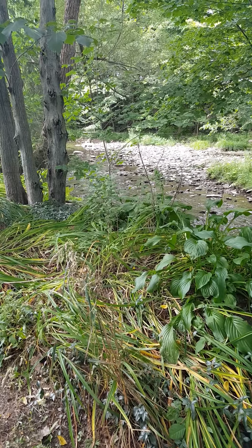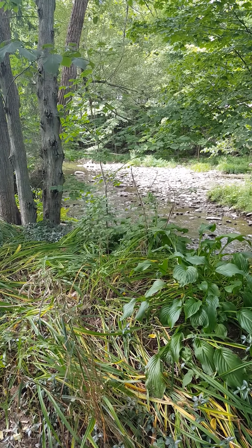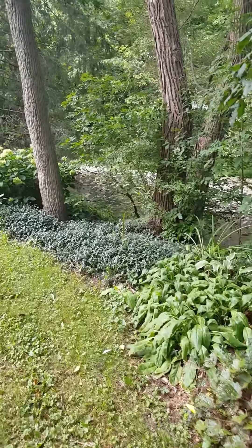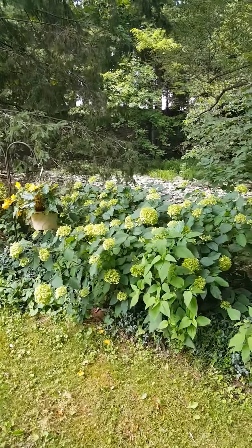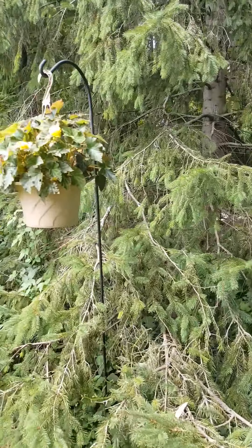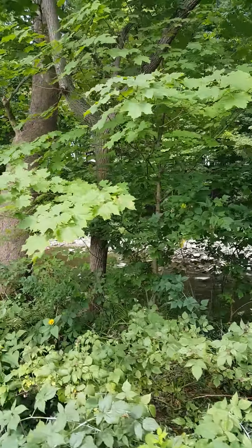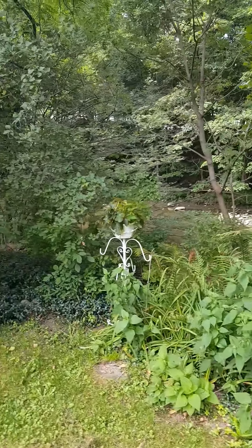This garden runs along the bank that butts up against the brook. It is a very long garden made up of ground cover, perennials, flowering shrubs, Annabelle hydrangea, hanging baskets with nonstop begonias. There are evergreen trees, deciduous trees — maples, sycamore, black walnuts — and lilacs. A portion of this garden is shaded almost all day.